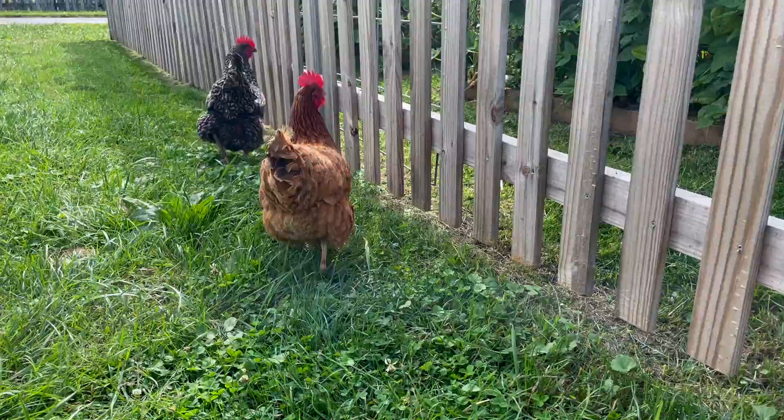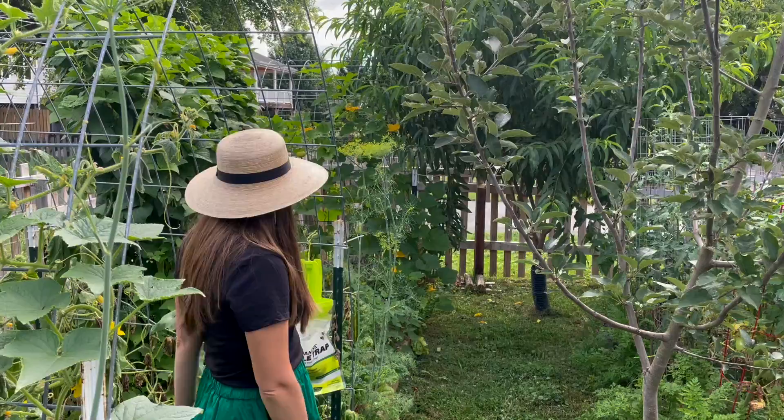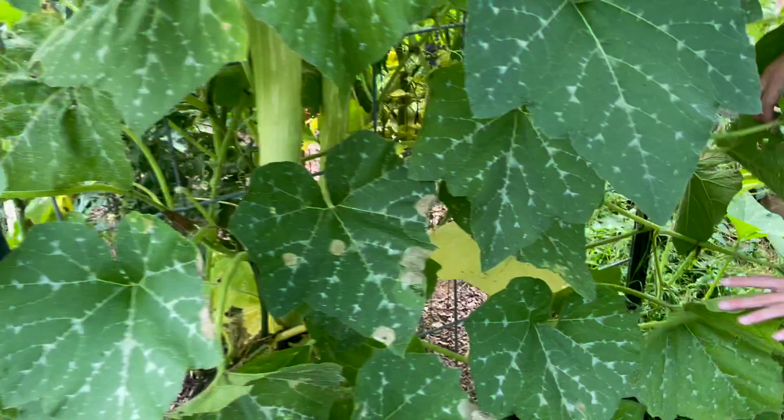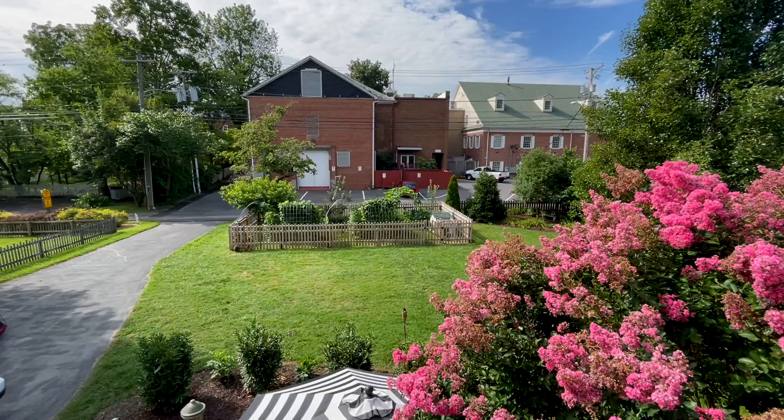We've got a peach tree, a couple apple trees, and beans, cucumbers, tomatoes, summer squash and zucchini, butternut squash, pumpkins, and a really cool zucchini I want to show — they are like three feet long. It's called a rampicante zucchini. They are super cool, and this is our little slice of paradise in Historic Abingdon.